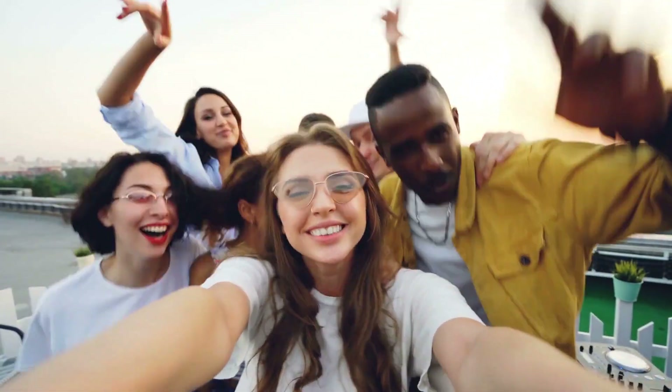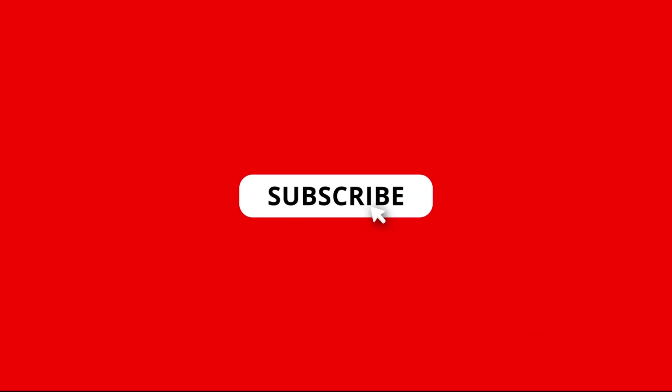We hope you've liked our shortlist of the top 5 vlogging cameras. If you'd like to see more of our latest videos, be sure to subscribe.